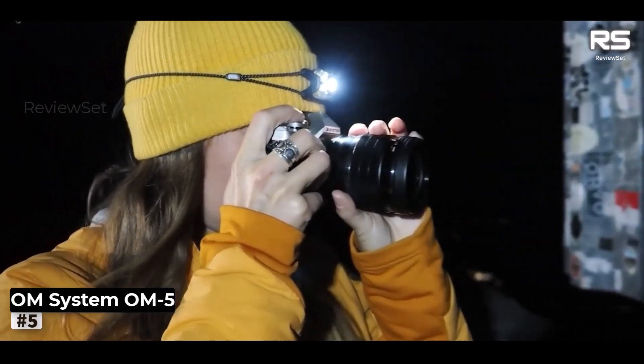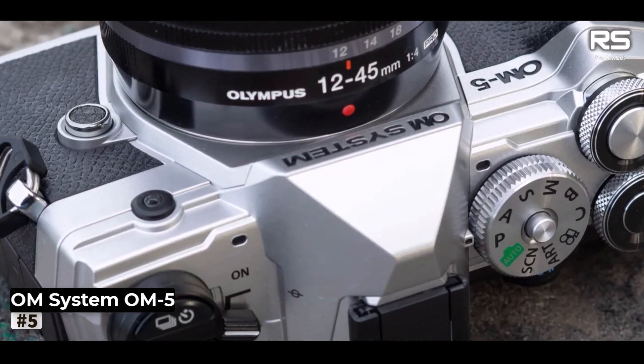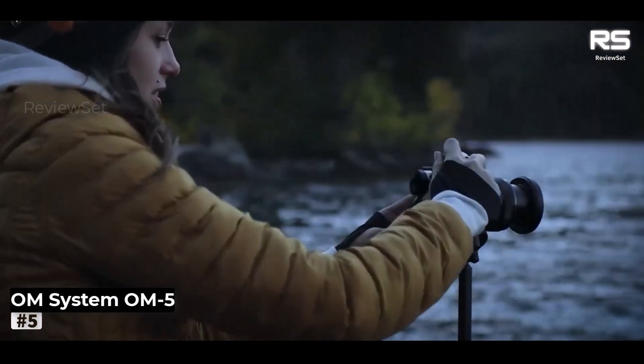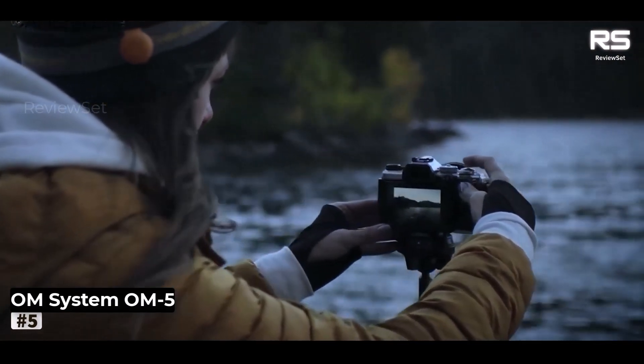The camera's tactile dials and in-camera software enhancements, such as live ND and in-camera focus stacking, enhance its appeal, particularly for macro photography or creating ethereal effects by blurring skies, waves, and water.